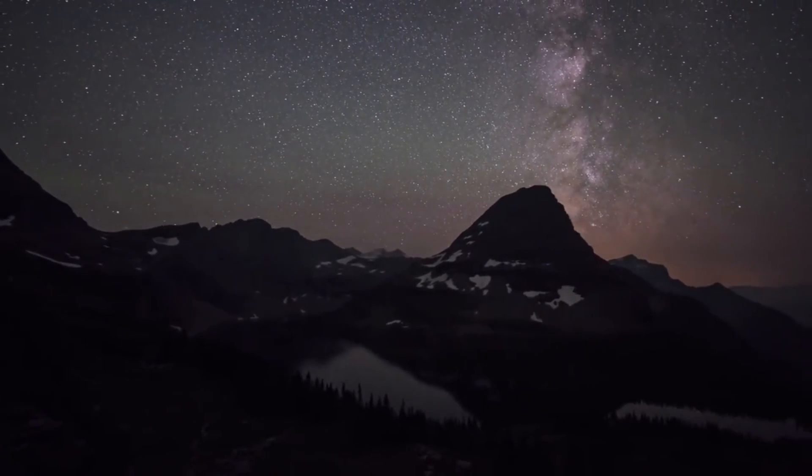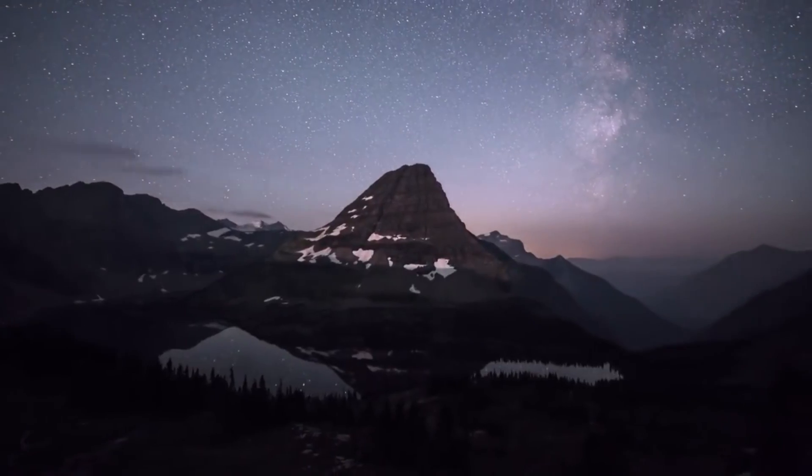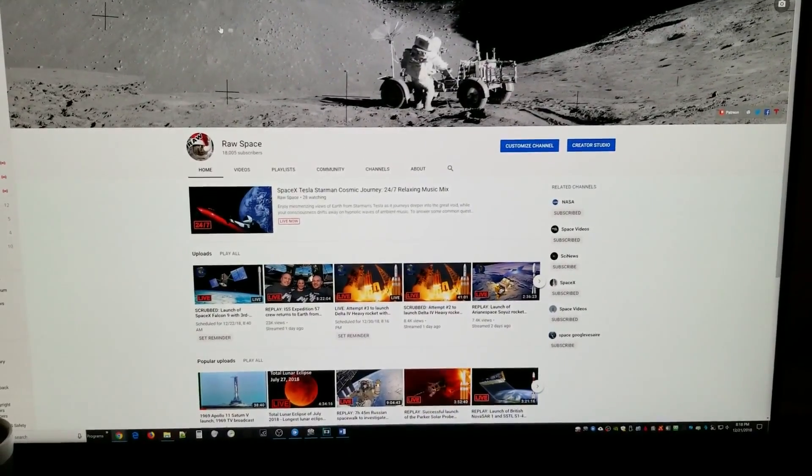So, where are the stars? We know they're up there — we can see them with our own eyes at night. Some conspiracy-minded people like to claim that the lack of stars proves that all space videos are fake. This is nonsense, of course. The real answer is simple: cameras can't properly expose both bright and dim objects at the same time.